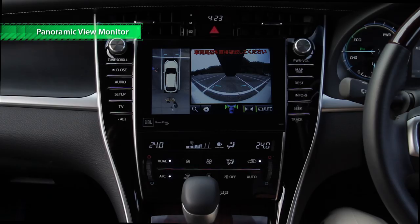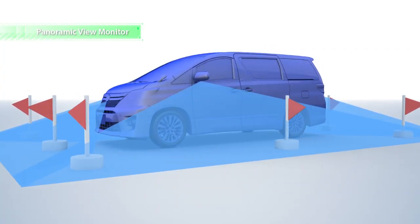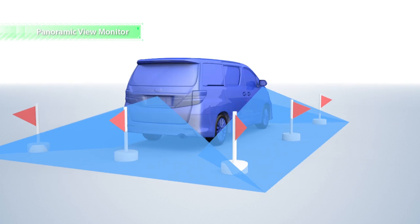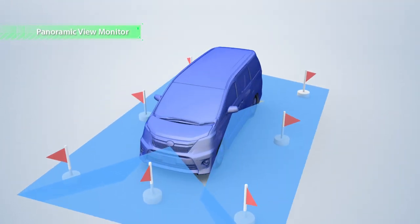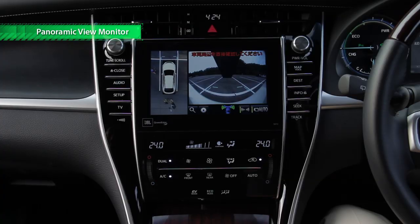The Panoramic View Monitor helps drivers check their vehicle's surroundings for hazards. It uses four cameras, one on each side of the vehicle, to display a bird's eye view of the vehicle on the navigation screen.